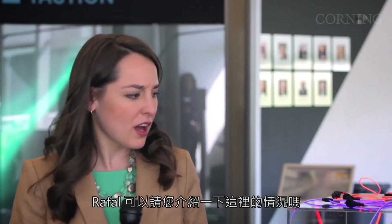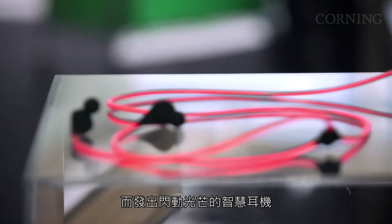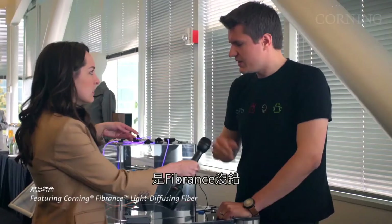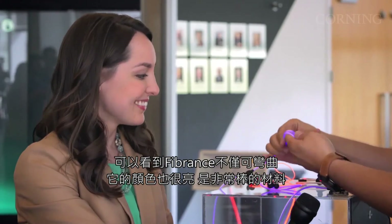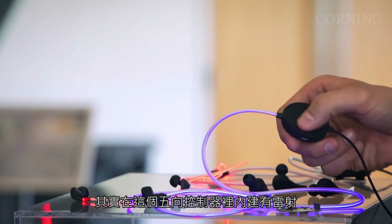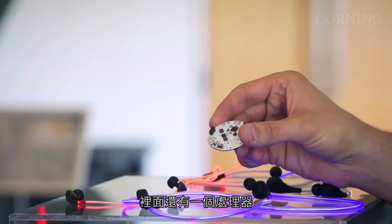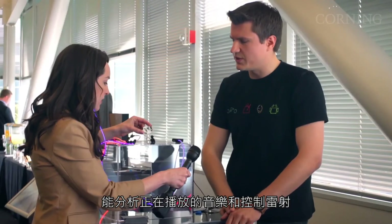We're here talking to Rafal from Glow Headphones. Tell me, what's going on here? How does this technology work? This is Glow Headphones — the first smart headphones that use lasers to light up to your music. This looks like Fibrance light-diffusing fiber from Corning — is that right? It is Fibrance. Fibrance is a great material because not only is it very flexible, it's also very vibrant. There's actually a laser built inside of this controller. This is our 5-way controller to intuitively navigate your music, and it has an onboard processor that allows you to analyze your music as you're playing it — and that's what actually controls the laser.